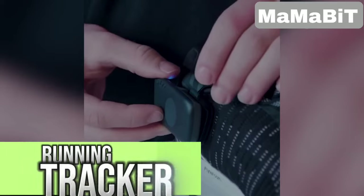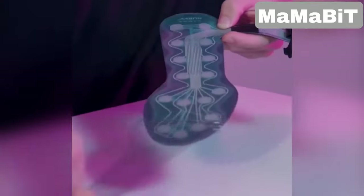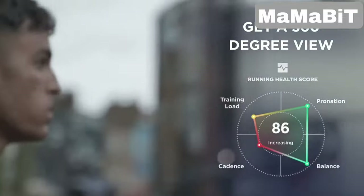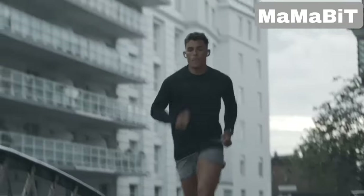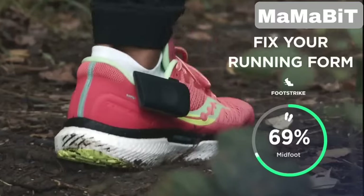This running tracker fits into your shoes and connects with an app to guide you through your runs and help you improve your technique. The insoles measure things like foot strike, balance, and cadence to prevent injuries and enhance performance. They also track your pace, distance, and calories burned. With built-in GPS, it provides accurate distance measurements and connects with other fitness devices to give you a complete picture of your running stats.